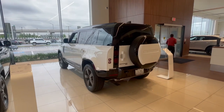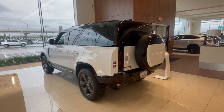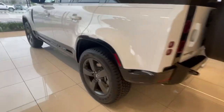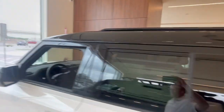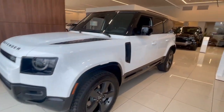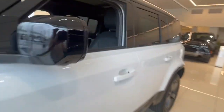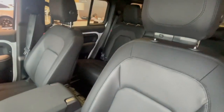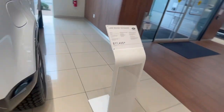This is a pretty cool one too — this is a Defender X-Dynamic 110. It's got kind of the shiny black base, black top — a tough look to it. It's got the ebony interior with the Robustec on the surrounds. We're selling this one at $77,405.